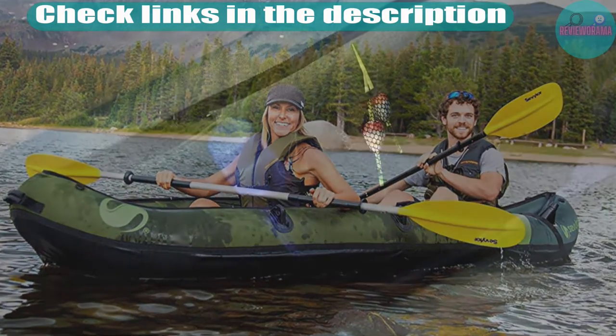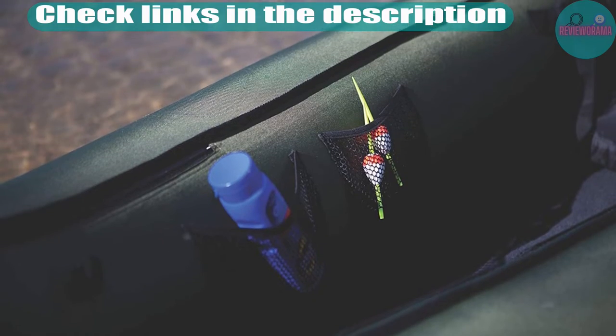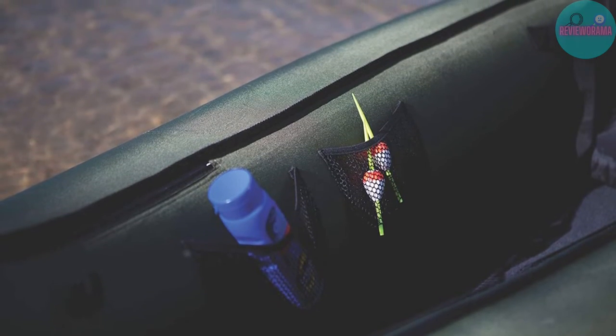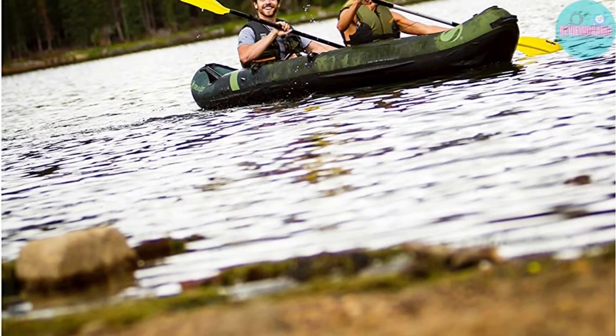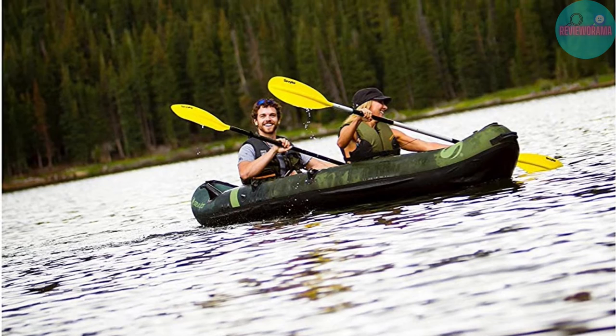The Berkeley Quick Set rod holders let you adjust your pole angle for the ultimate hands-free fishing experience. With your hands free, it's easier to take care of your gear, which stores nicely in the Sevilla Colorado two-person inflatable kayak mesh pockets or attached to D-rings.